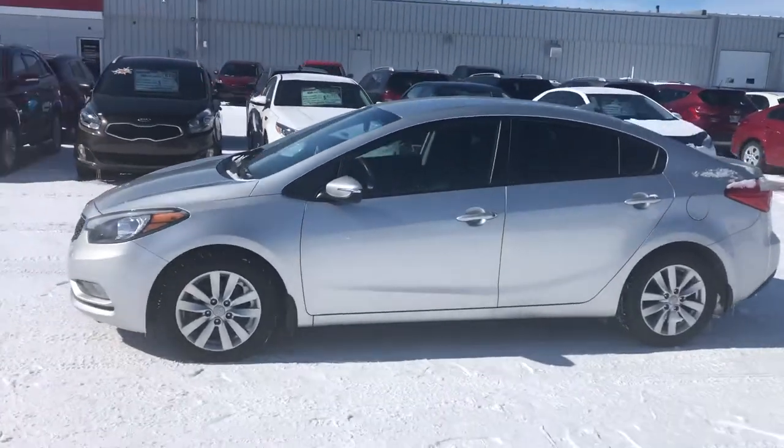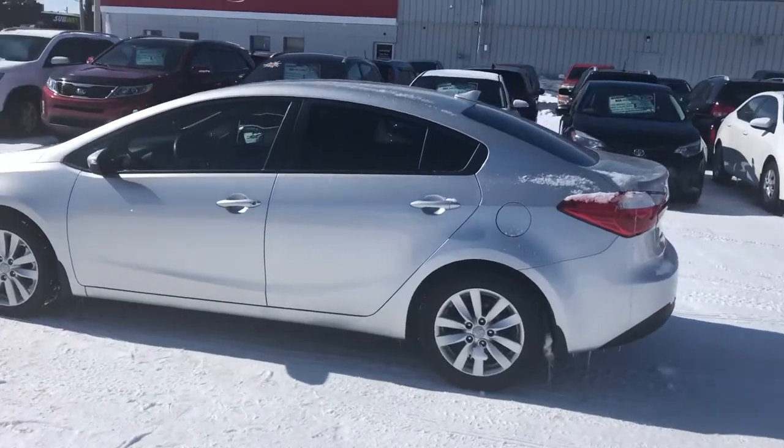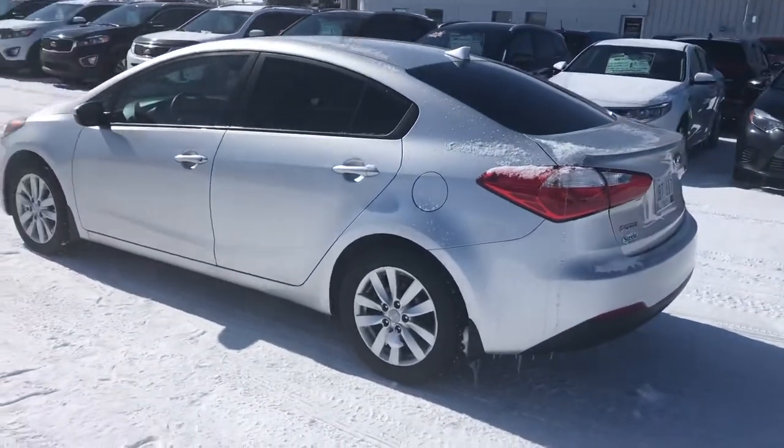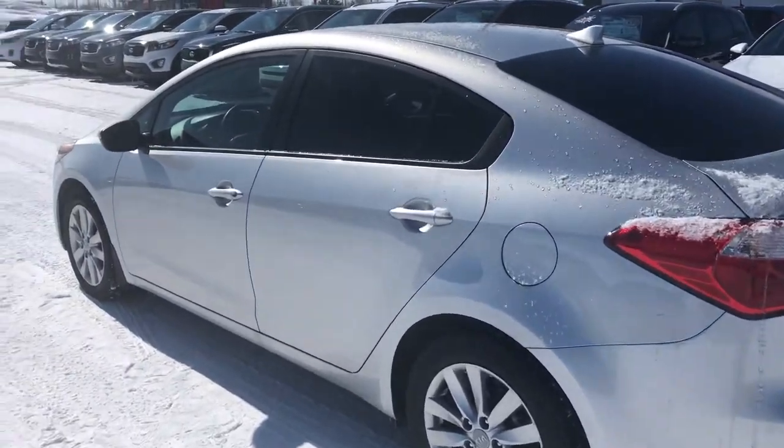Great little car, it has lots of features: alloy wheels, fog lights, tinted glass. It also has heated seats, Bluetooth controls, AC, cruise, full power group.